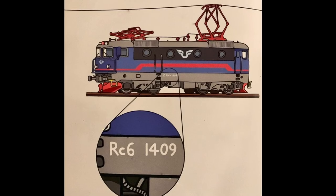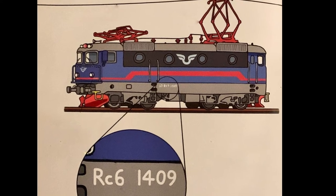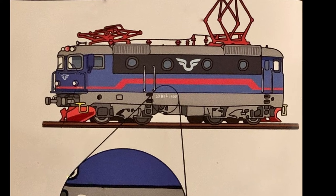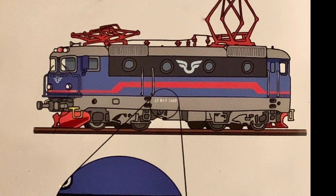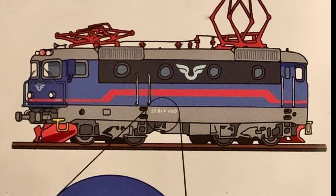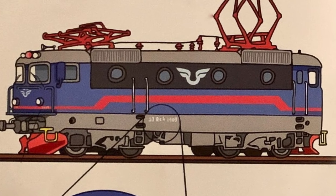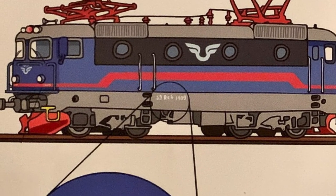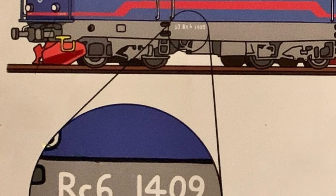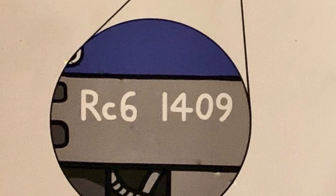Ett lok drivs oftast med el. Det sitter en elmotor vid varje hjulpar. Elen kommer till loket via en kontaktledning i luften och leds ner till motorn via strömavtagaren. Alla lok har en beteckning på sidan som berättar vilken sorts lok det är. Lok som drar persontåg är ofta av modell RC6. De fyra siffrorna är speciella för just det loket.